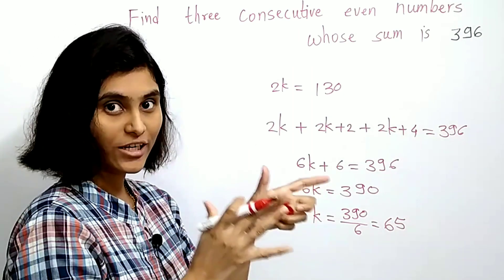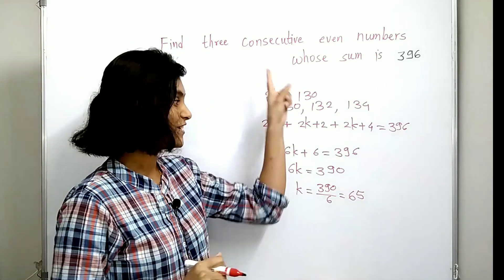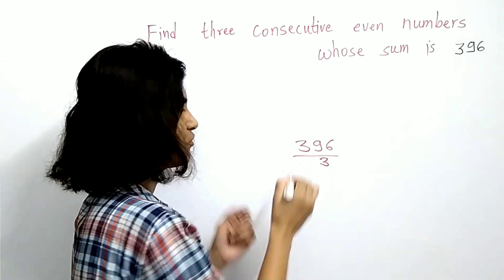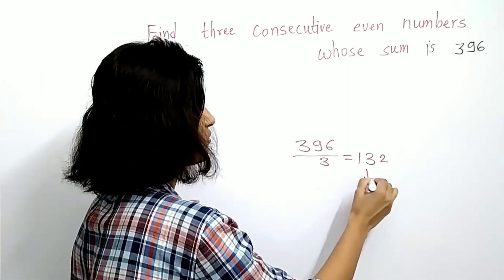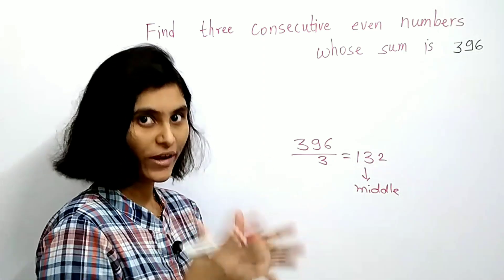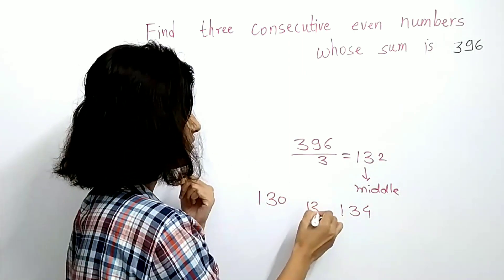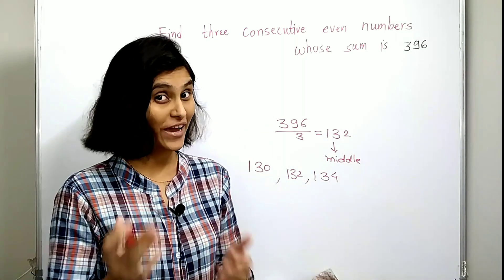So the three consecutive even numbers are 130, 132, and 134. As you can see, this method is also very time-consuming. So let's see the smart trick. Here we have 396 — the very first step is to divide this number by 3, giving 132. This is the middle number among the three consecutive even numbers. To get the remaining two numbers, you just take 132, add 2 to get 134, and subtract 2 to get 130. Their sum is 396.